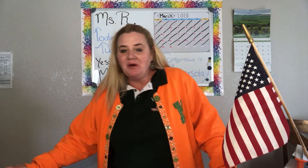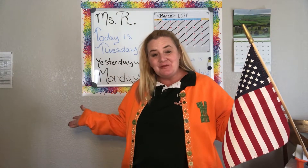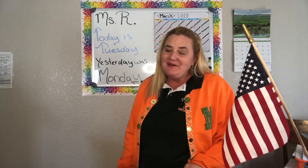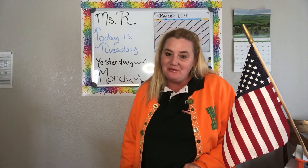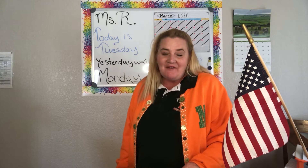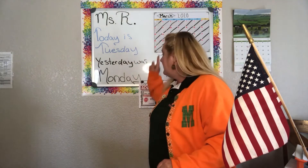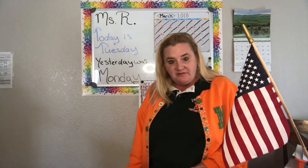Good morning and welcome back to Ms. R's class. Nice to see everyone again and happy Tuesday. Hello Jiren, hello Aaliyah, hello Andy and Edwin and Sherlyn. Nice to have you all back again joining me. Today is Tuesday — yesterday was Monday and tomorrow will be Wednesday.